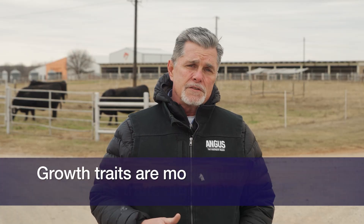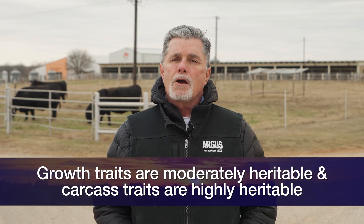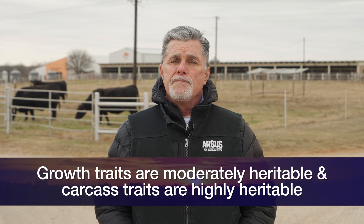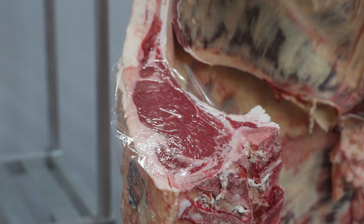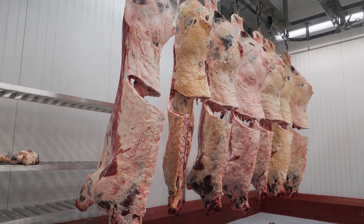Growth traits are moderately heritable — they fall somewhere typically between 20% and 40% levels of heritability. Carcass traits are highly heritable. Most of the estimates in the literature tell us that traits like marbling, rib eye size, and fat thickness are over 40% in heritability.